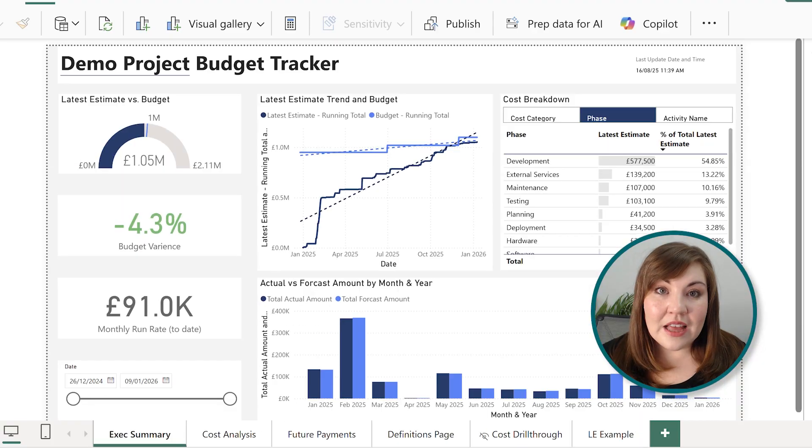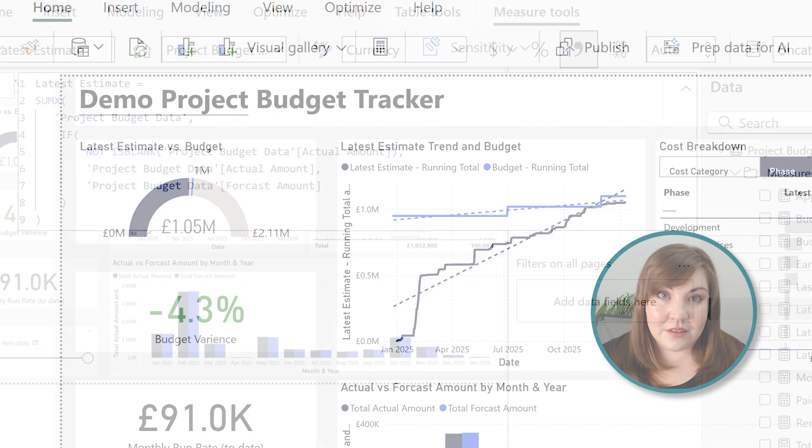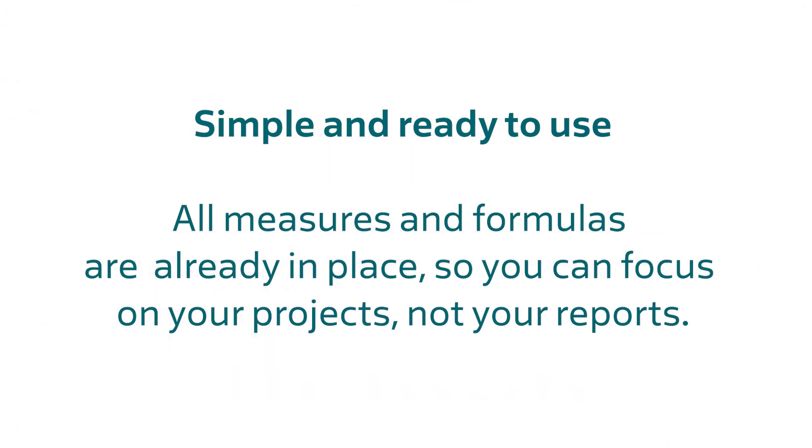I'm really excited to show you some of my favourite features. The first page is this exec summary — the one-stop shop high-level overview of your project budget. Starting at the top left, you'll see there's a budget gauge. It's really clearly marked what the total budget is and also how much is spent to date. At a quick glance, you can see where we stand right now with our latest estimate. We use latest estimate in many of the charts because it is a simple example of how we apply our key principles.